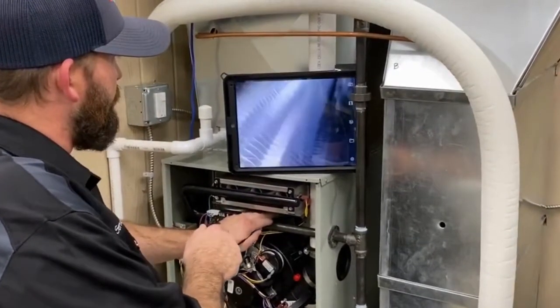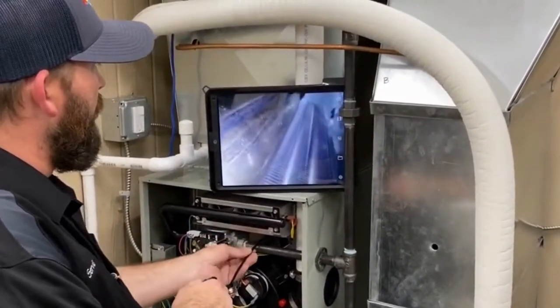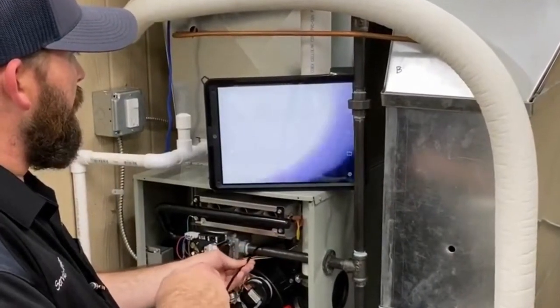So if a service tech finds a crack, then what? They're going to put a red tag on it, and you absolutely should not use that furnace under any circumstances.